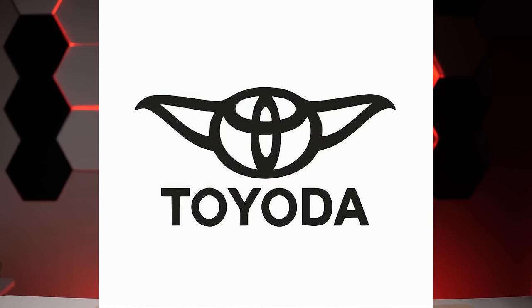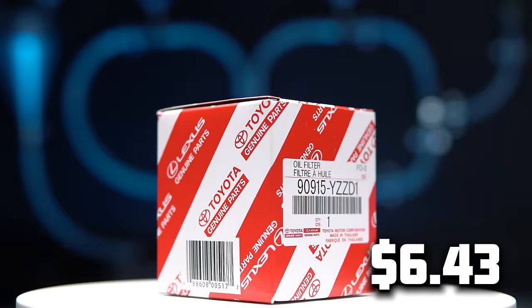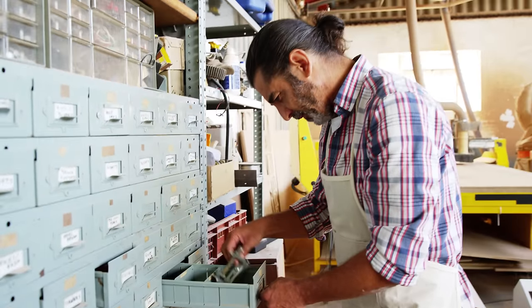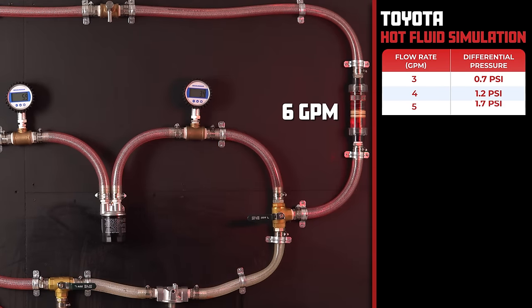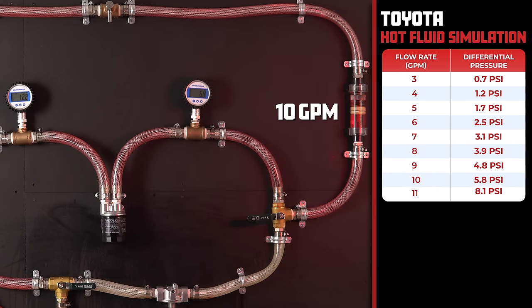Next up, we have Toyota, with a ridiculously low price of $6.43. After scouring through the internet, we were unable to locate the micron ratings — are they trying to hide something? At 3 gallons per minute, the Toyota filter comes in with an impressive 0.7 psi, and as we increase the flow rate, it clocks in at only 8.1 psi at 11 gallons per minute.